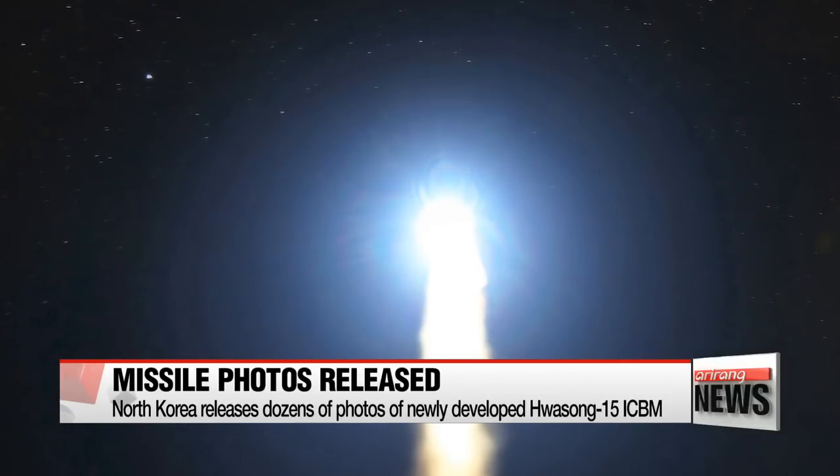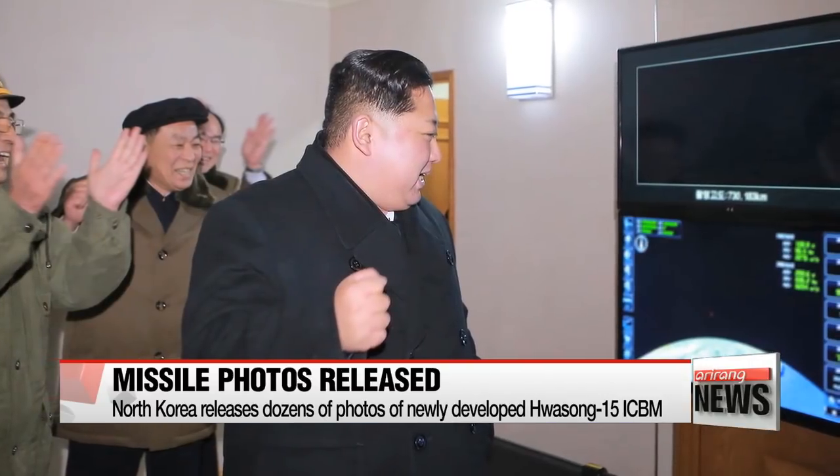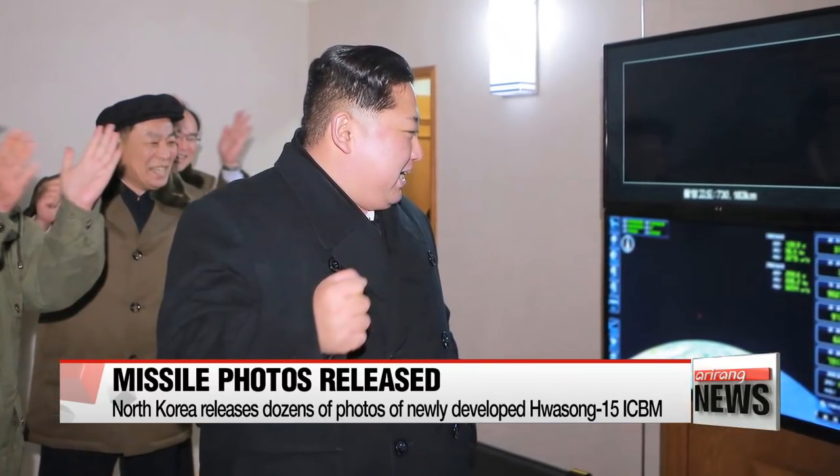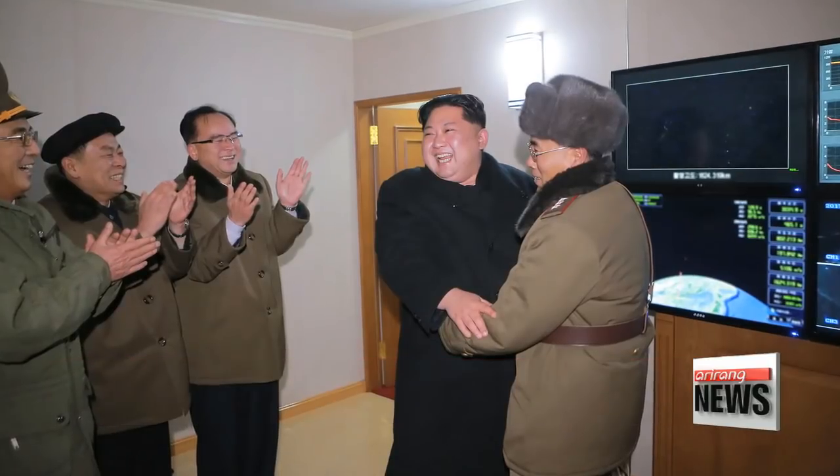Also revealed is a nine-wheeled transporter-erector-launcher that Pyongyang claims to have newly developed. The photos also show Kim Jong-un overseeing the test with his close aides, monitoring the flight data and celebrating the successful launch.